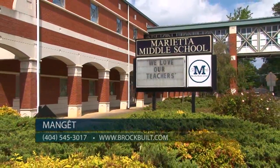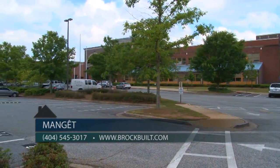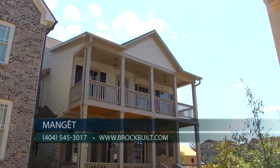In addition to this great location, Monjay is served by Marietta City Schools, one of the proud and few nationwide school systems able to provide a full K-12 International Baccalaureate program. And in addition to the great location, you can enjoy living in one of these amazing homes.